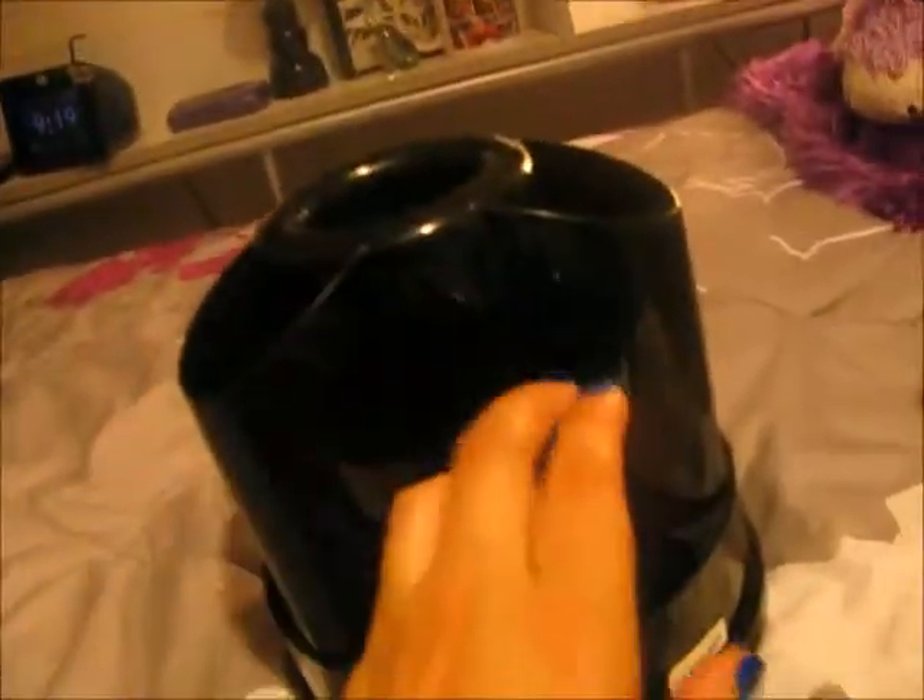I got this container for $1.50, and it needs to be cleaned up, but it's got a lot of different little places to put things. So, I thought it would be great to put on my craft desk, and it spins, as you can see, so I can put all my craft stuff in there.